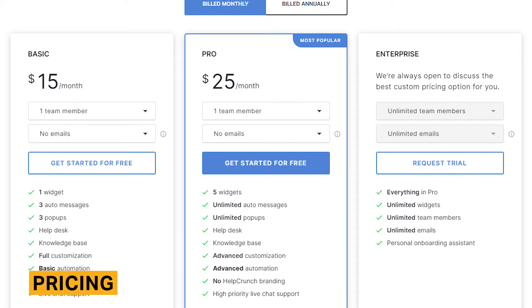HelpCrunch pricing ranges from $15 to $25 per month and includes an enterprise plan with custom pricing. Customers can sign up for a chat-only plan or a plan that combines live chat and email services. If you sign up for a yearly subscription, you will save about 20% on the month-to-month price.